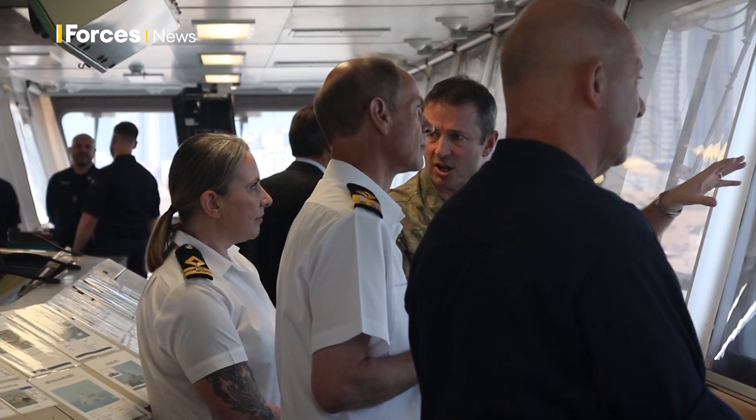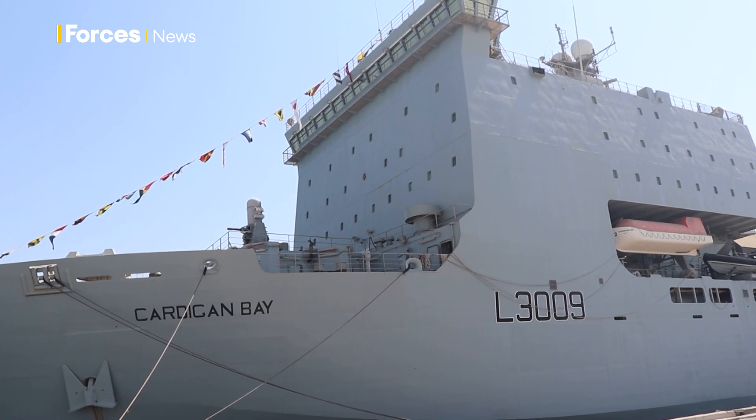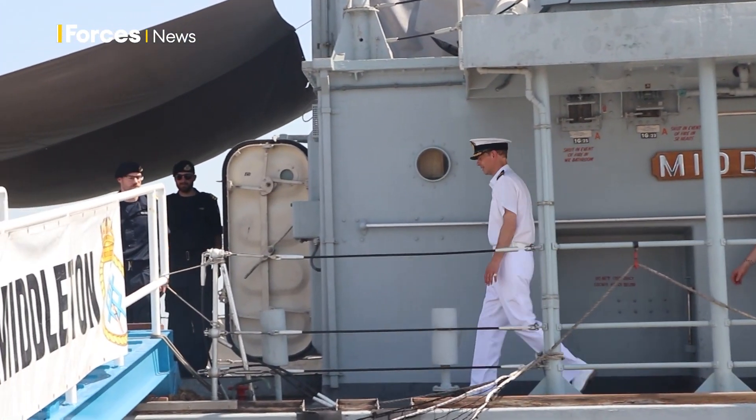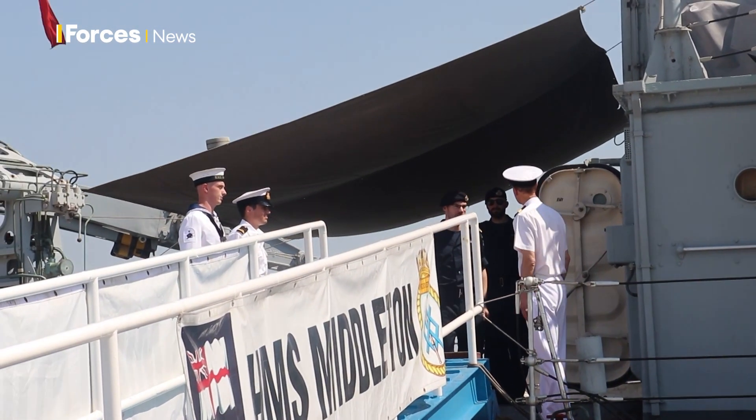The Duke of Edinburgh spent time on board RFA ship Cardigan Bay and one of three mine hunters based here, HMS Middleton. They were really excited to be able to come and see him after three weeks of hard work on operations, so I'm really pleased to greet him on board and show him what they do, show him their ship.